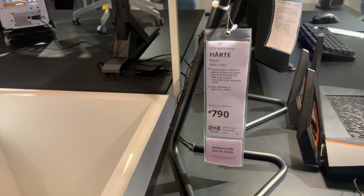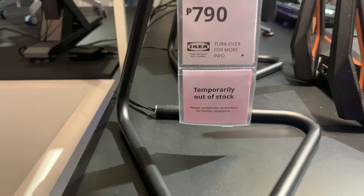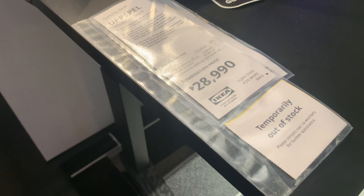Okay, we're here a few minutes and one thing we're noticing a lot of is out of stock, out of stock.